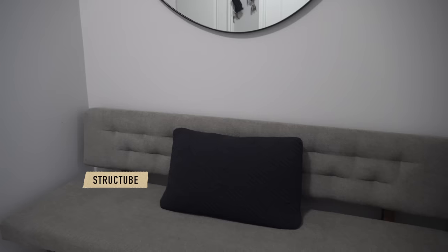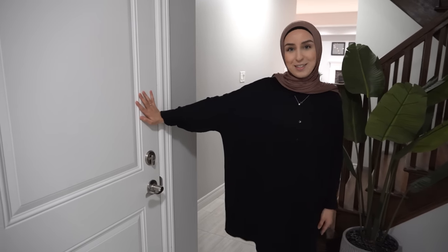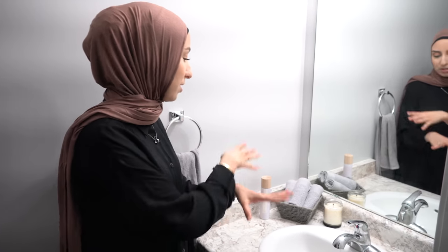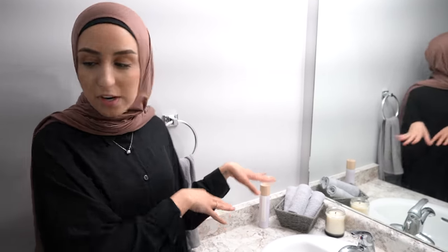I'm in the hallway right now. When you first enter the home, there's a bench over there, then a door to the garage — I'm not going to open that because it's cold outside. On the opposite side is the powder room, just a single washroom set up with some towels for when guests come over.